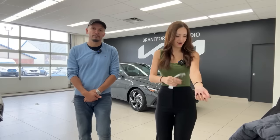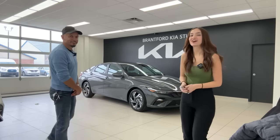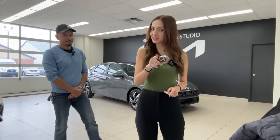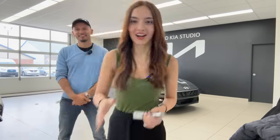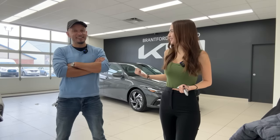Hello everyone, welcome or welcome back to the Kia Hyundai channel. My name is Gabby and my name is Mike, and this is the 2024 Hyundai Elantra Preferred with Tech Package. The key word there is 2024 — this week we have new refreshed and even redesigned models, starting off with the Kona, and now we've got the Elantra.